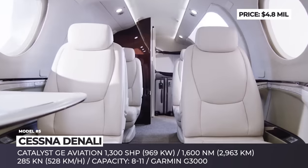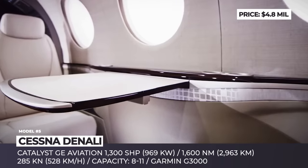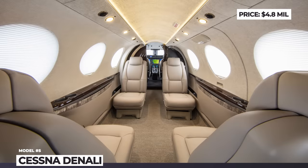Let's imagine you wake up a billionaire next morning. Which of these turboprops would you buy? Don't rush with the decision — check out the entire lineup.